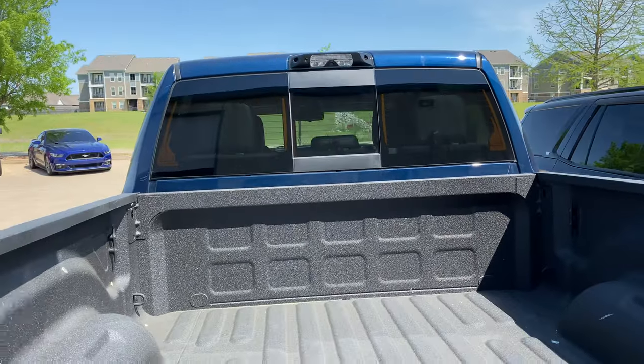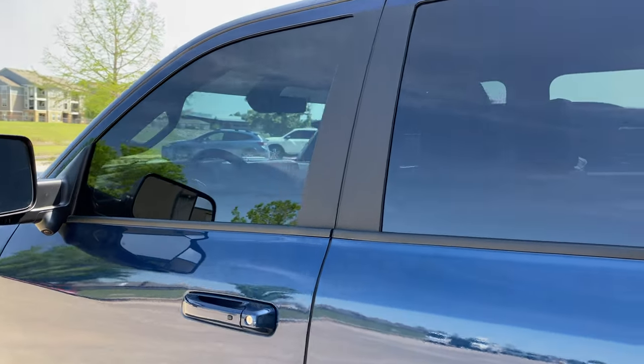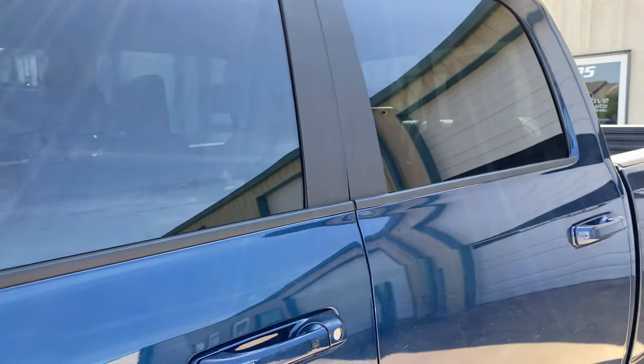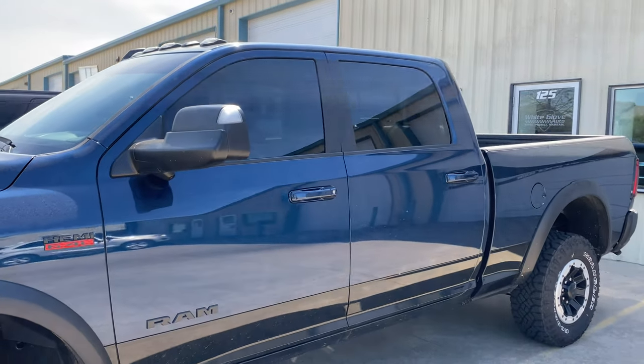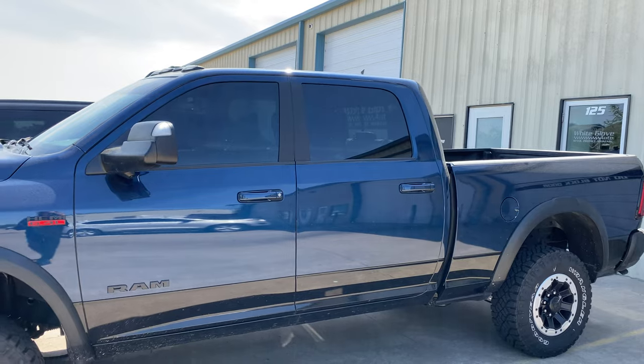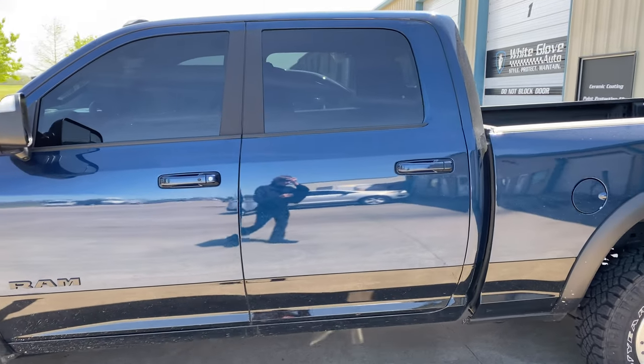So we did all the side glass and the back glass. And that actually comes with a lifetime transferable warranty, covering against any kind of delamination, peeling, cracking, discoloration, or streaking of the film. Just take it by any authorized Expel dealer that does window tint and it'll be replaced free of charge.